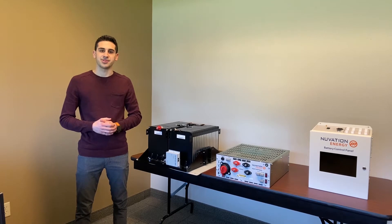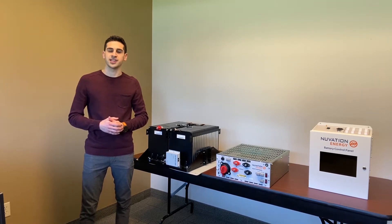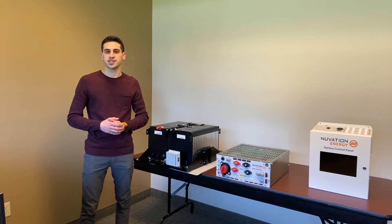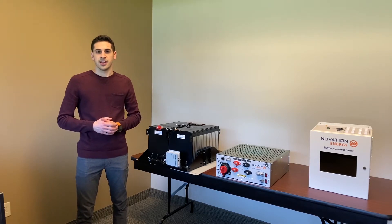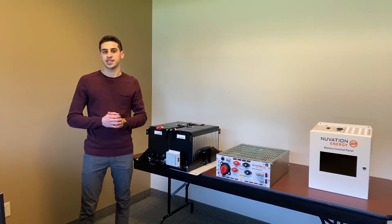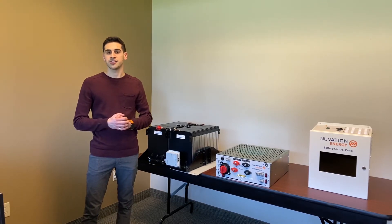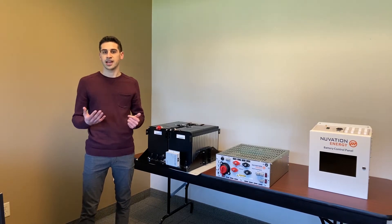My name is Alex Ramji and I manage the development of our energy solutions here at Nuvation Energy. Nuvation offers low voltage and high voltage battery management systems as well as energy controllers. Today we're going to focus on the high voltage battery management system and the architecture and how that fits into stationary energy storage for commercial and industrial applications and grid-tied applications.